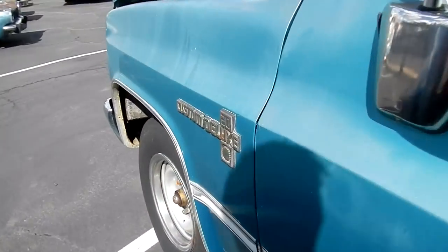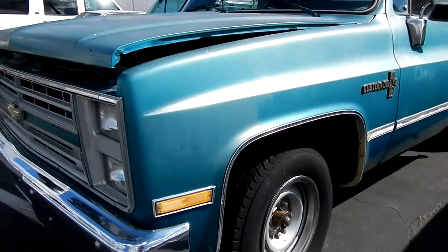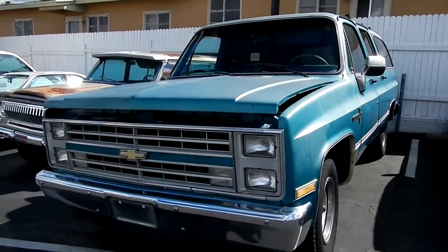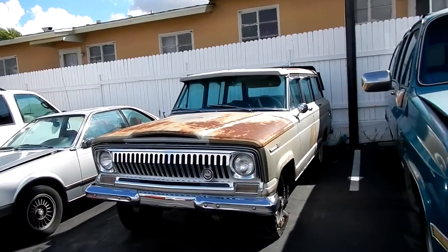85 Suburban, one owner, nice truck. Runs great, big block, three-quarter ton I believe — it's a 20. Nice set of tires on it, great running truck. Now this one doesn't look so good with two beat-up tires on this side.